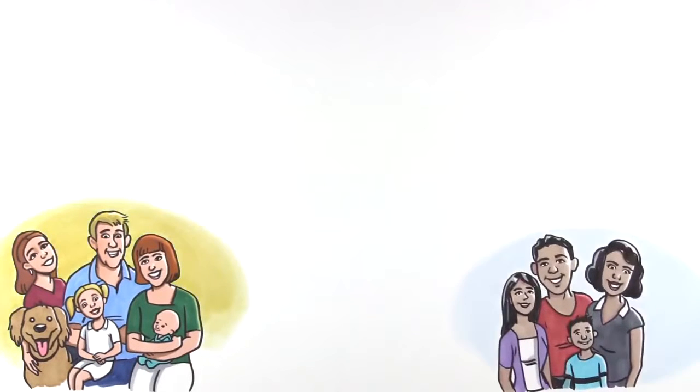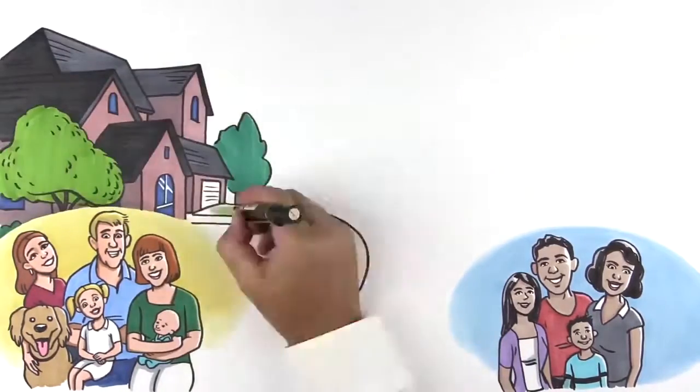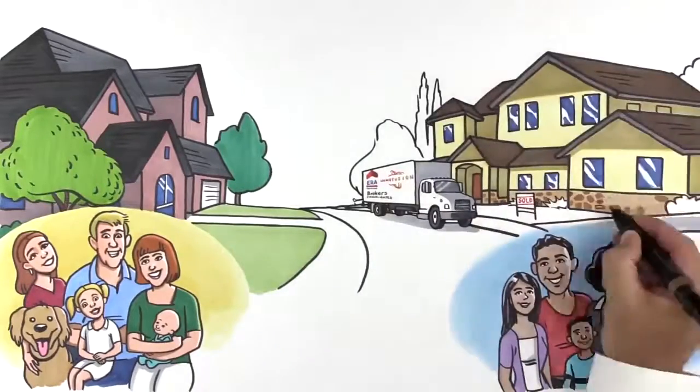The Walters and the Houstons have been next-door neighbors for a long time. Recently, both families decided it's time to move. Before long, the Walters couldn't believe their eyes — the Houstons were packed and moving away.